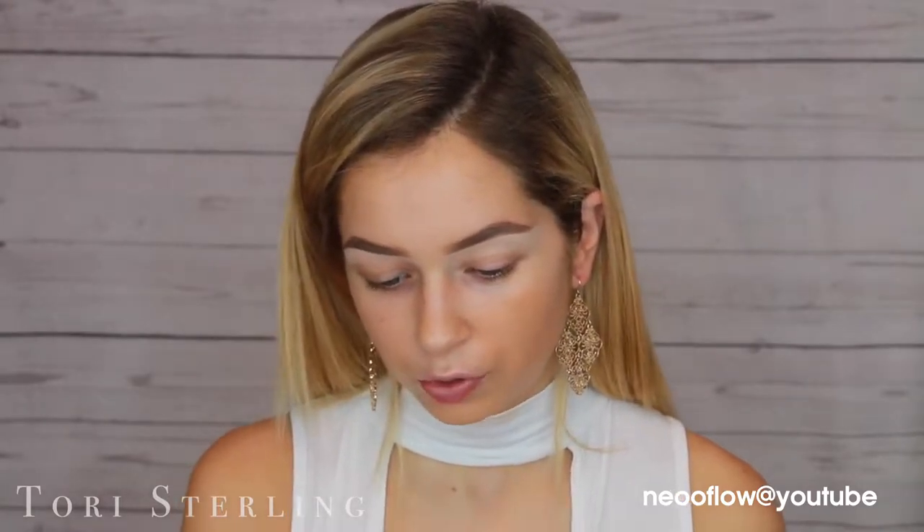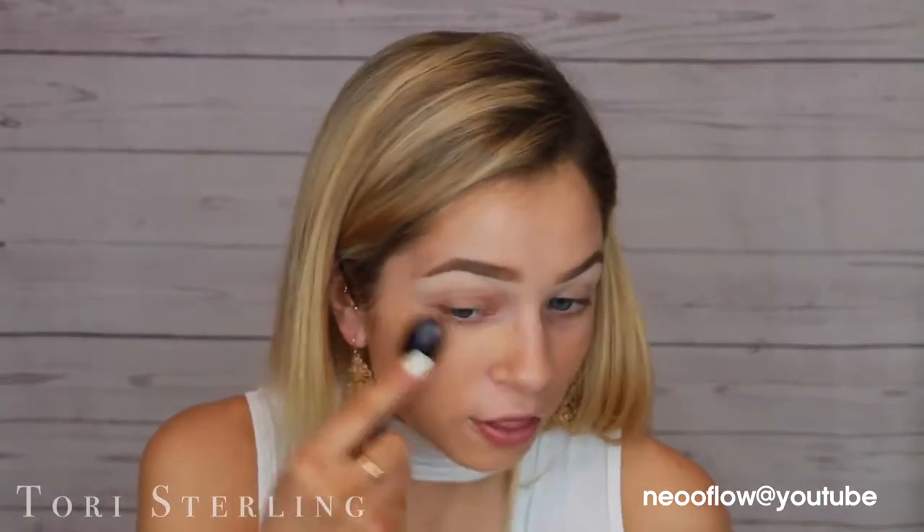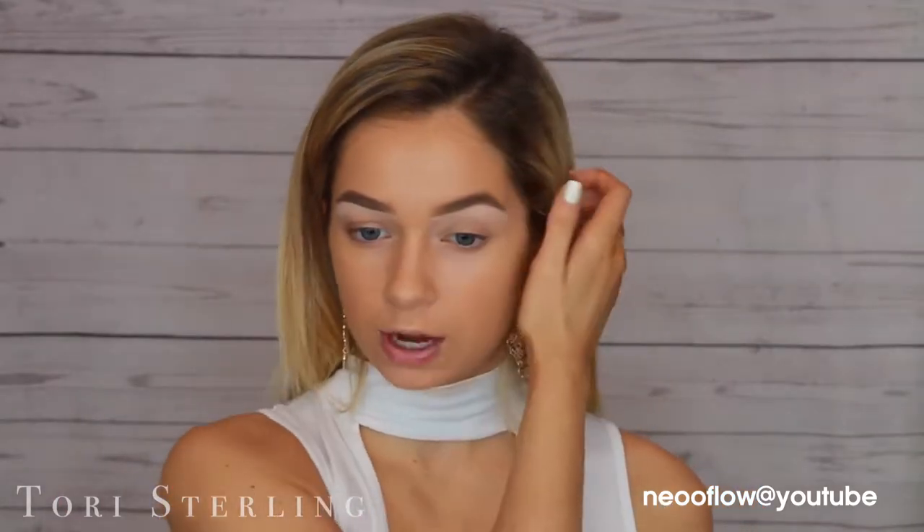For foundation today I'm going to use the Too Faced Born This Way, and this is a MAC brush. It's Oval 6. Remember when these brushes were like everything? Everyone wanted them. Thank God I did not spend like $200 on like the legit brushes. I'm going to continue being a little extra and I'm just going to put a little darkness on the outside of my face.